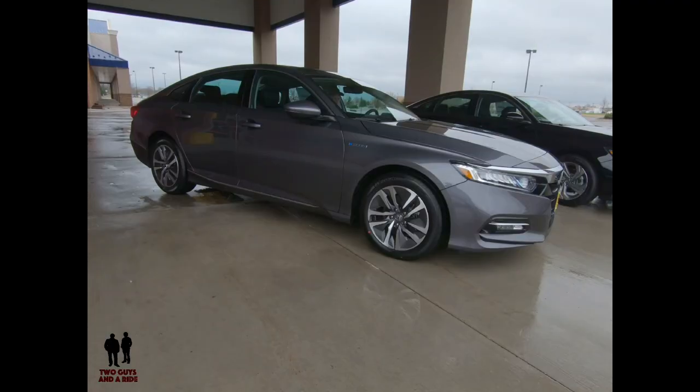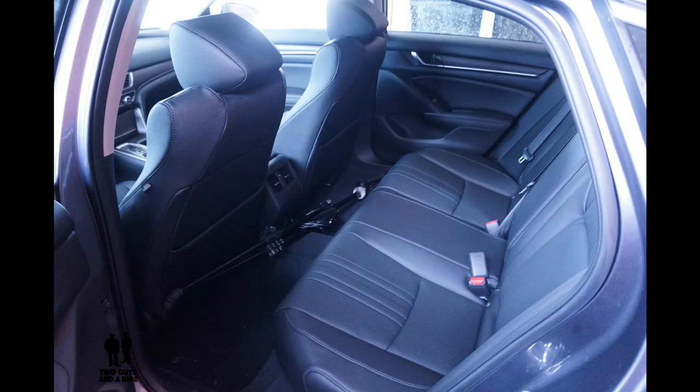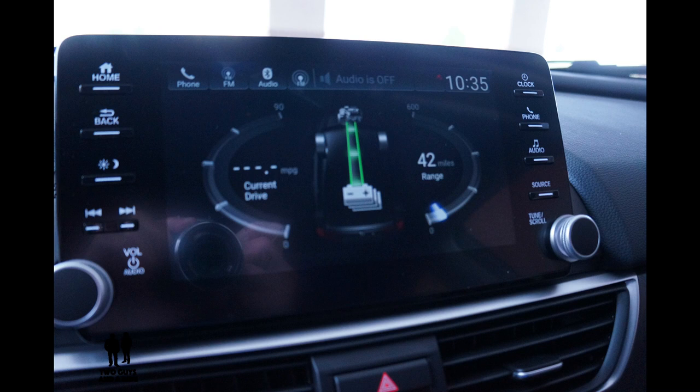Ride comfort across the line is excellent, but it truly excels in the top Touring trim level where the hybrid's 18-inch wheels and adaptive suspension produce a truly superior ride. Inside both vehicles, you'll find copious amounts of passenger space. Material quality is typical Honda excellence, and you'll love the stylish and user-friendly cabin layout. Honda's latest 8-inch infotainment touchscreen is on all but the basic trim levels and now includes standard Apple CarPlay and Android Auto.